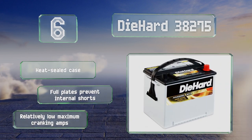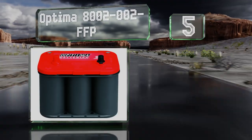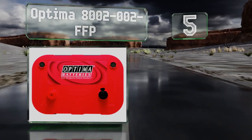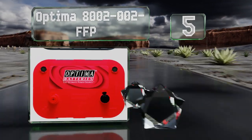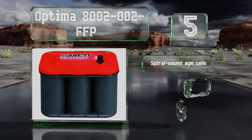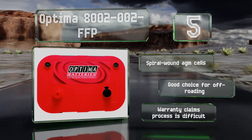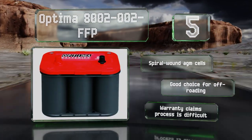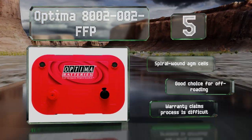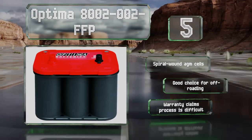Moving up our list to number five, with 800 cold cranking amps, the Optima 8002-002 was designed specifically to stand up to the power needs of large SUVs, trucks, and four-wheel drive vehicles. It has a long shelf life making it just as suited to seasonal use as everyday driving. It features spiral wound AGM cells and is a good choice for off-roading, but the warranty claims process is difficult.